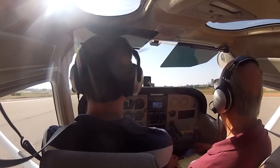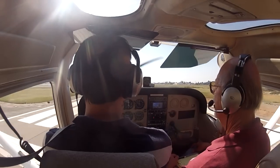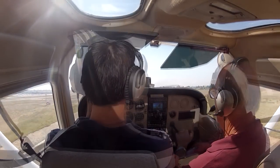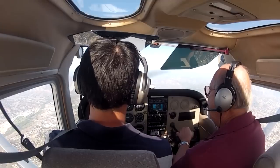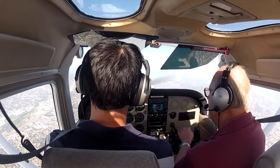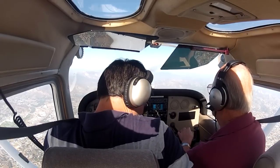Now release the back pressure. Level it out. There you go. Good job. Traffic, San Diego East — brown and white Cessna 172 at 3,500 feet, just to the west of Lake Jennings heading eastbound.